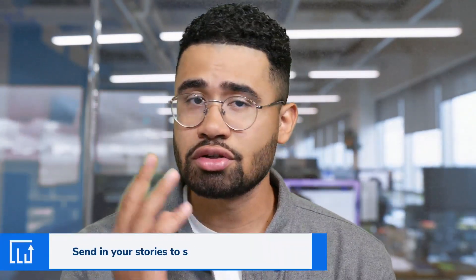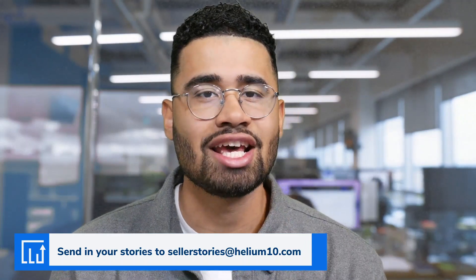That concludes our stories for this episode. You can watch the other two episodes for more Learning from Elves with Lem. Thank you so much for watching. If you're on YouTube, be sure to like, subscribe, and click the notification bell. If you have stories of your own, don't worry — we'll keep you anonymous — send them to sellerstories@helium10.com. We'll see you next time.